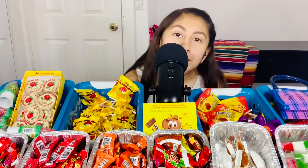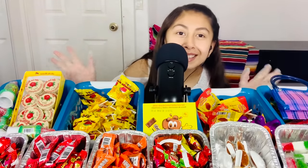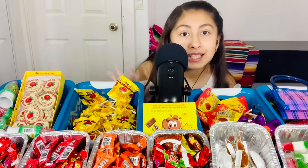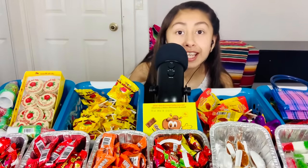Hey, welcome to my Mexican candy shop. How are you today? Oh, I am so sorry to hear that. Well, hopefully some delicious candy can cheer you up.